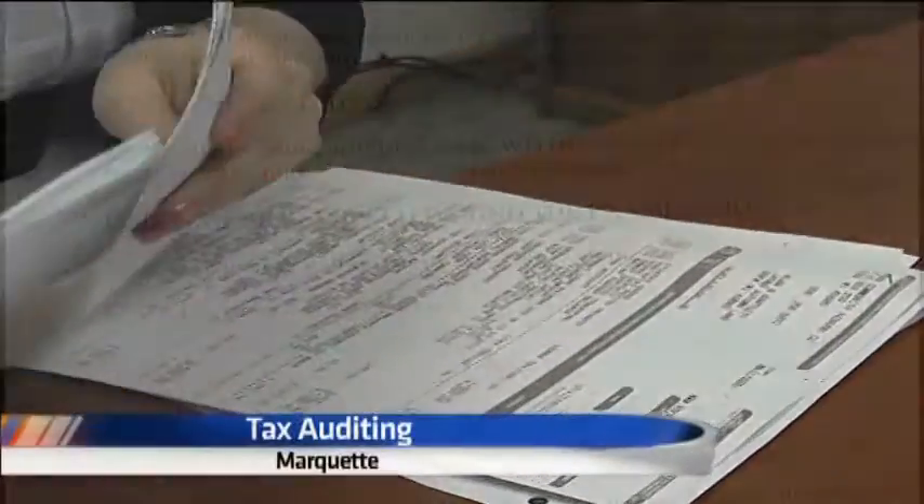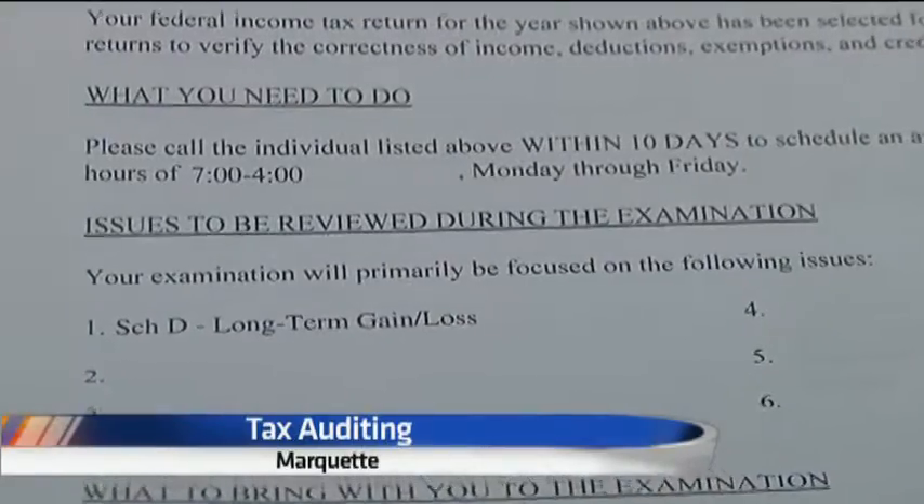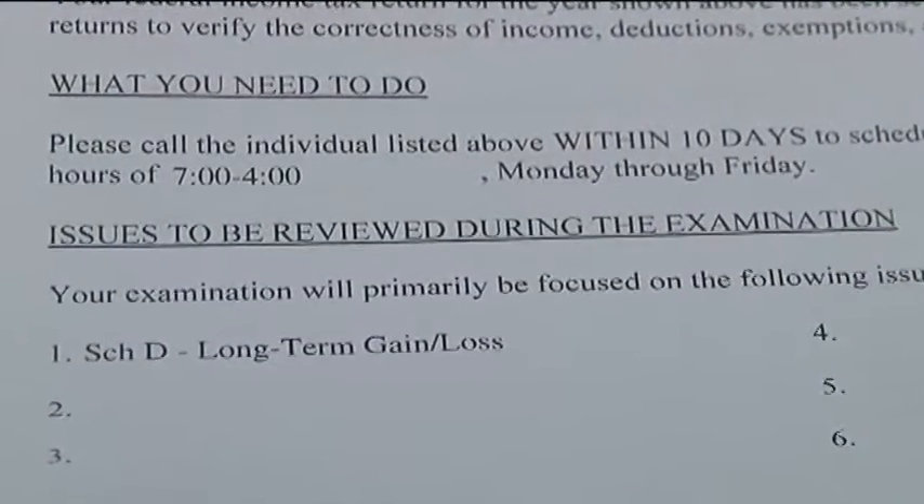If you receive an audit letter like this from the IRS, it's more than likely because you're claiming high expenses. They're double-checking this to make sure you didn't claim too much. They're basically verifying your information.